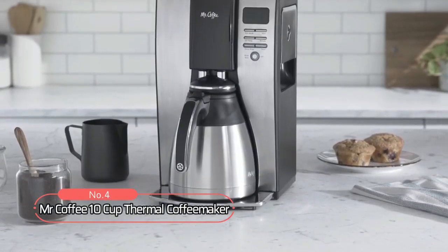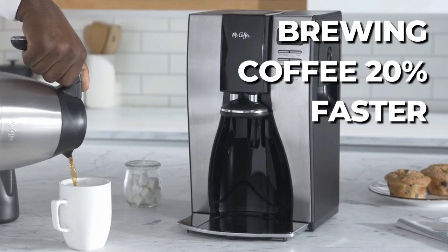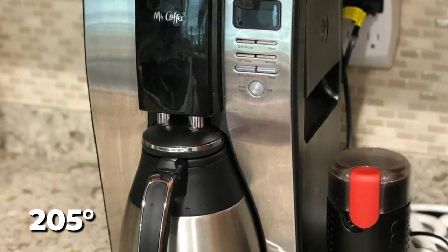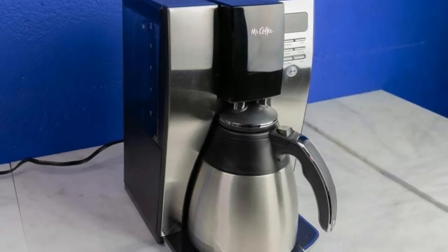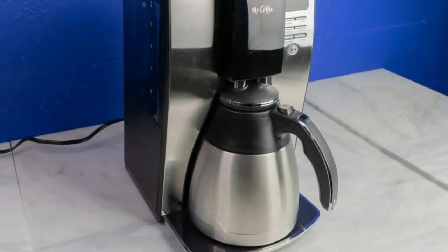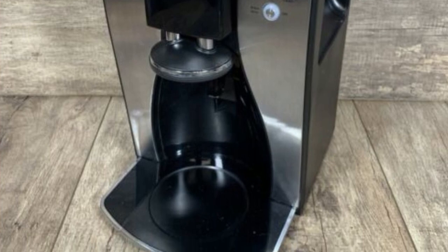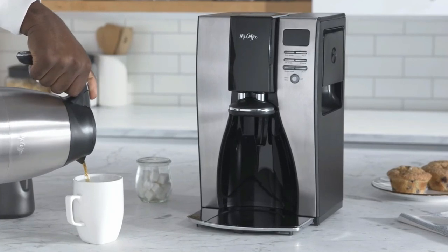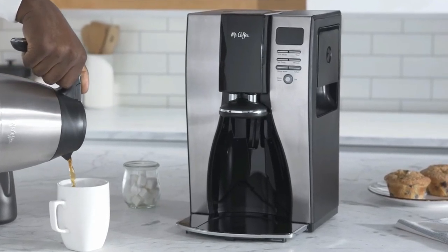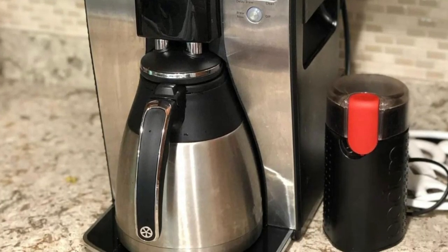At number four is the Mr. Coffee 10-Cup Thermal Coffee Maker. This machine brews coffee 20% faster and at a temperature of up to 205 degrees, resulting in a richer taste. It also has a strong brew selector for a bolder cup of coffee. With the brew later option, you can set the brewing ahead of time and wake up to freshly brewed coffee. The double-walled stainless steel thermal carafe holds the temperature for a fresh cup every time, and the removable water reservoir makes it easy to fill and clean.